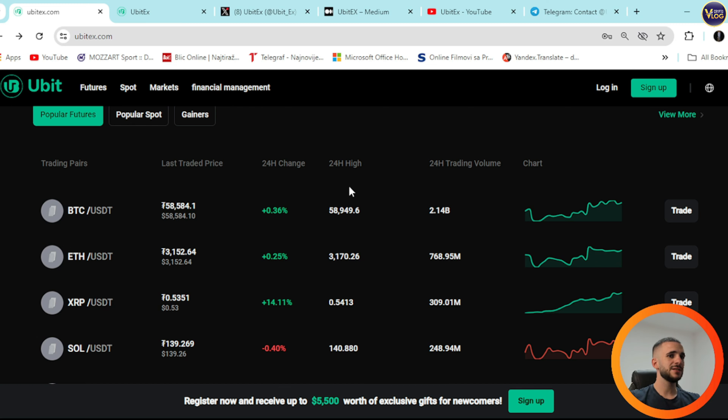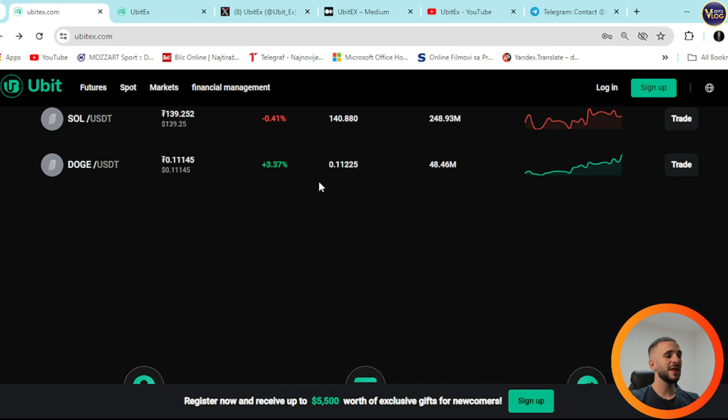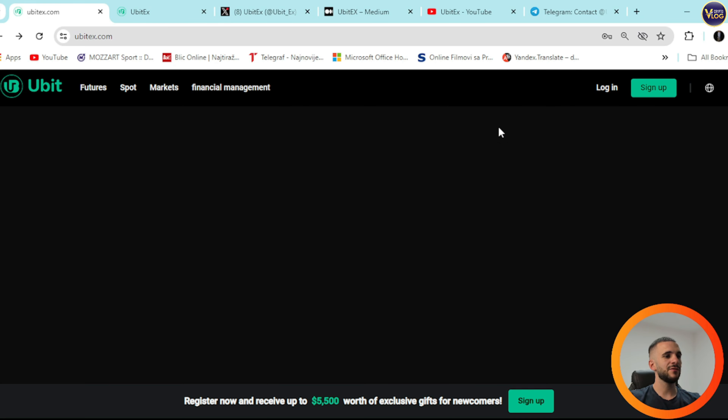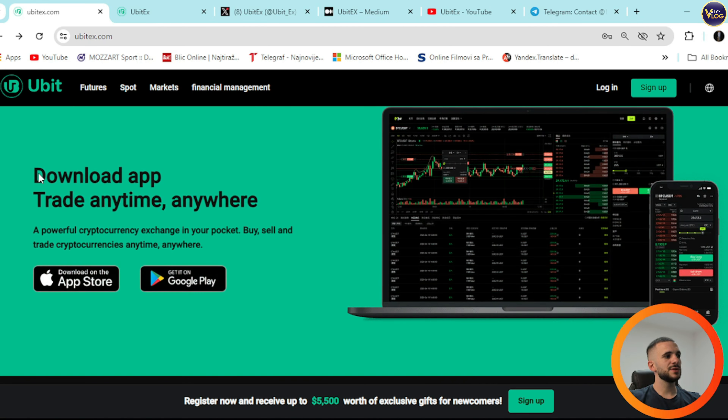It's super easy to use — everything is transparent and prepared for you. You can create your account; your account and personal identity are secured. Purchase via P2P, credit card, or OTC — those are your options. You can start trading cryptocurrency derivatives with up to 100x leverage. Scrolling down, you can download the app to trade anytime, anywhere.